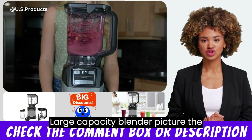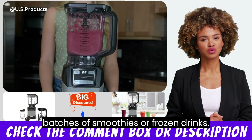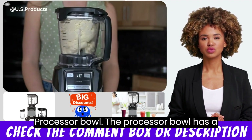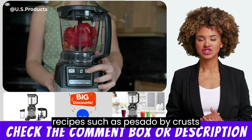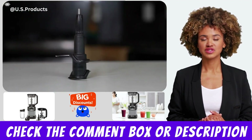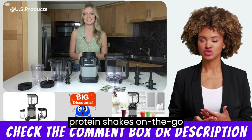Large Capacity Blender Pitcher: The blender pitcher has a large 72-ounce capacity that can be used to make large batches of smoothies or frozen drinks. Processor Bowl: The processor bowl has a 40-ounce capacity that can be used to chop, mix, and process ingredients for recipes such as pizza dough, pie crusts, or salsa. Single Serve Cup: The 18-ounce single-serve cup is perfect for making individual smoothies or protein shakes on the go.